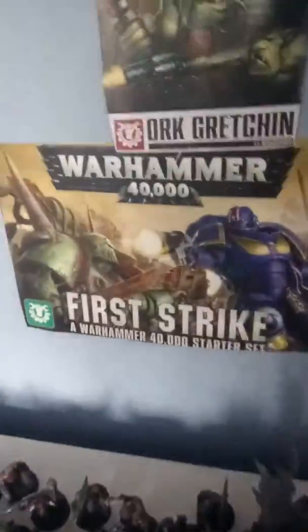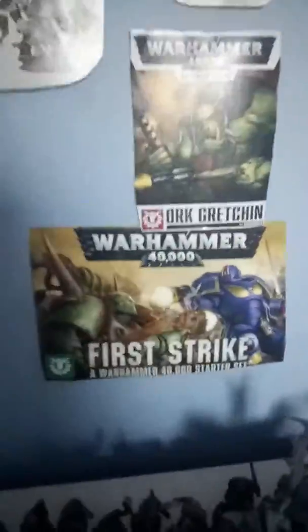Hey, welcome to another video. Today I'm going to be talking about this box set, First Strike. If you've got a budget of about 25 pounds and you're looking to get into Warhammer 40,000 with a friend, I recommend you buy First Strike.